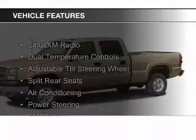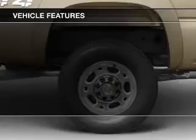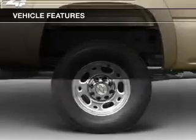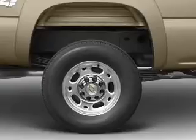The features include Sirius XM satellite radio, dual temperature controls, an adjustable tilt steering wheel, split rear seats, air conditioning, power steering, and AM-FM stereo.